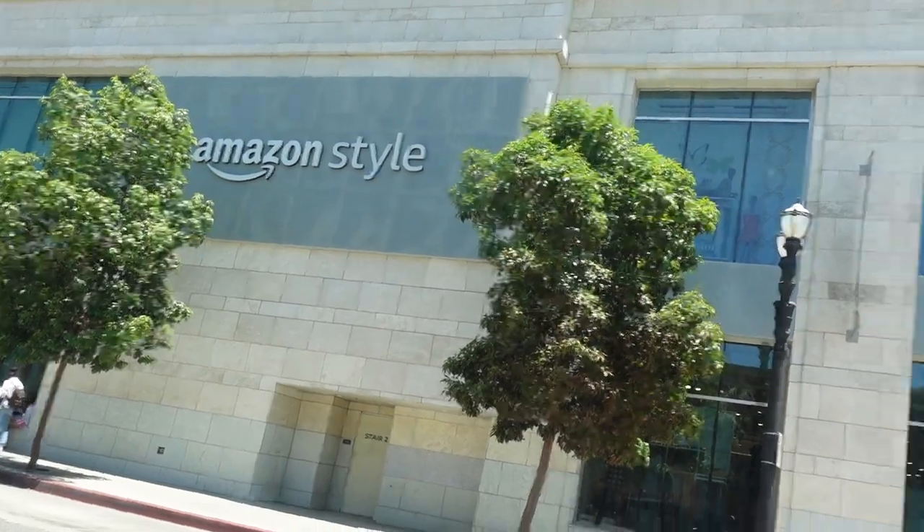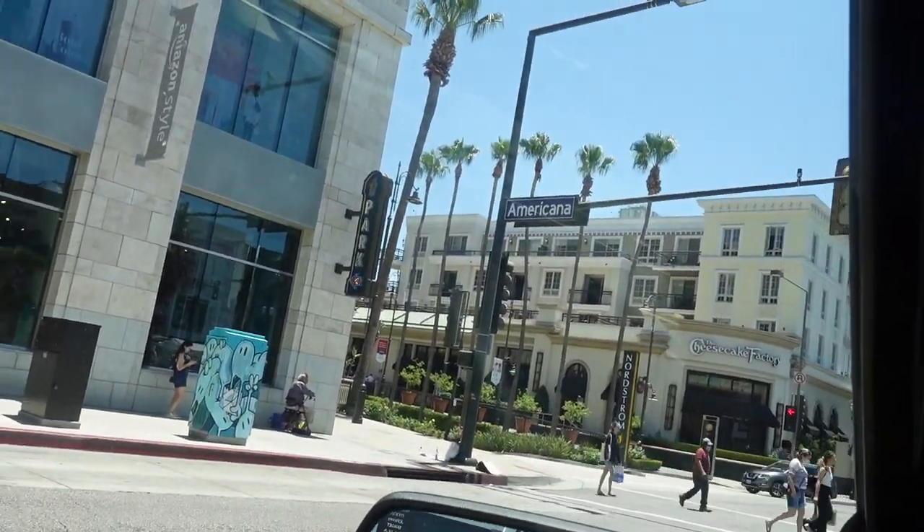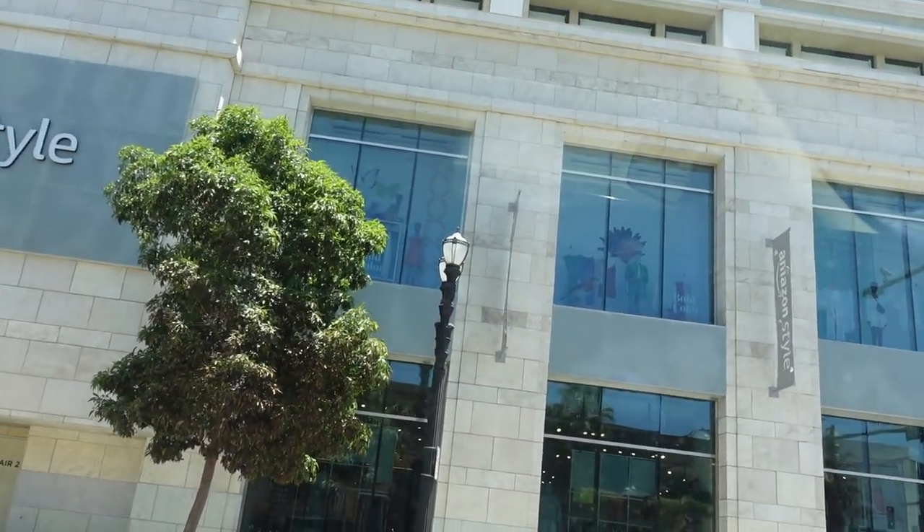I made it Dolls, Amazon style. It's right here — I think this is called the Americana Shops — and it's where Forever 21 used to be.